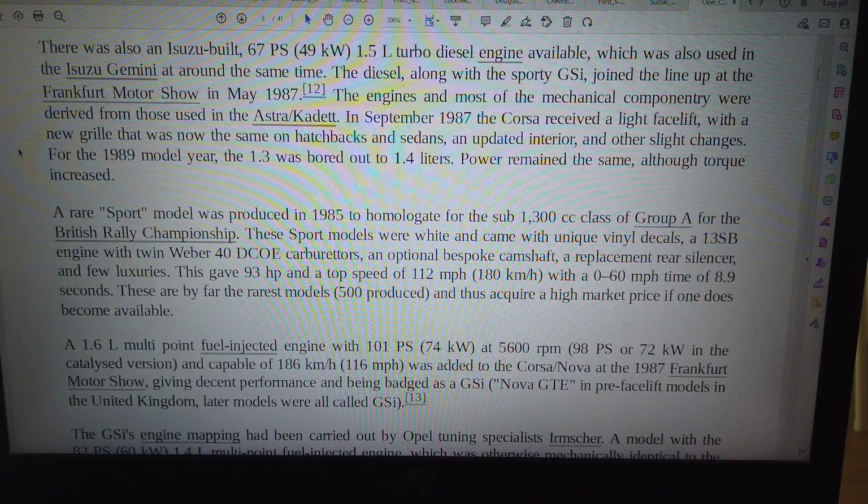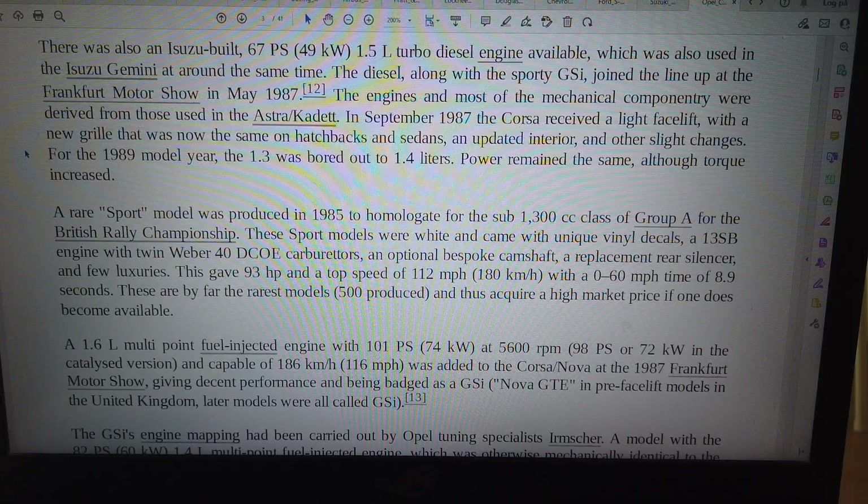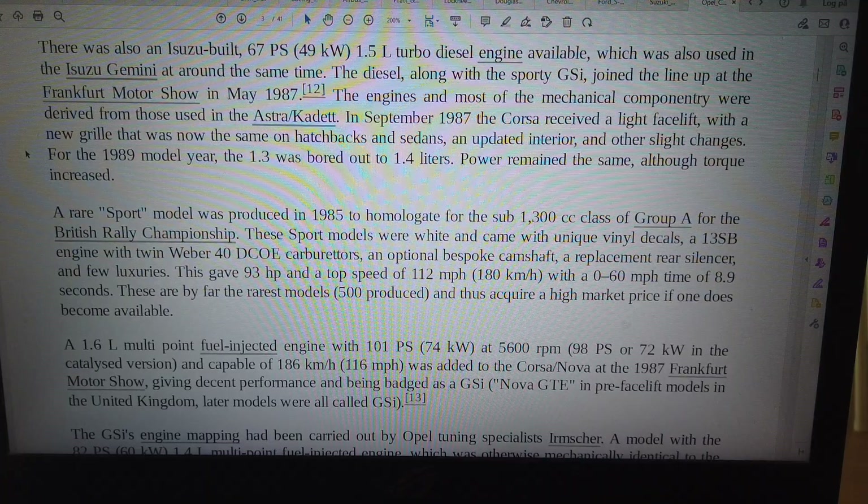The engines and most of the mechanical componentry were derived from those used in the Astra/Cadet. In September 1987 the Corsa received a light facelift, with a new grille that was now the same on hatchbacks and sedans, an updated interior, and other slight changes. For the 1989 model year, the 1.3L was bored out to 1.4L.